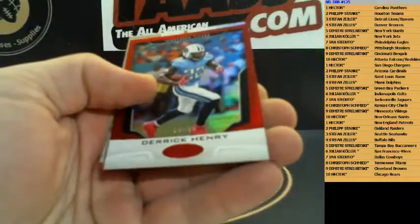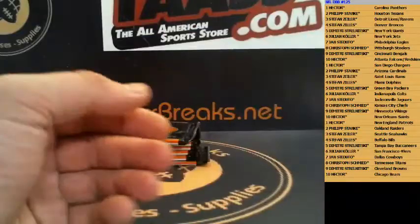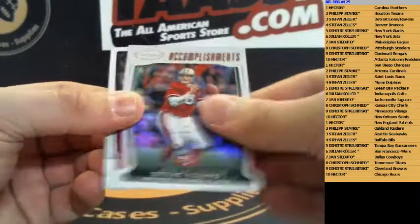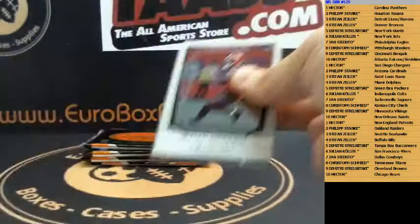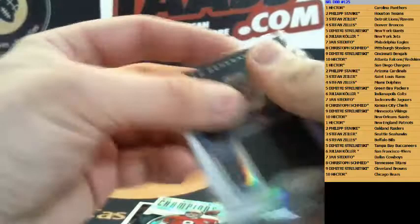We have red Derrick Henry, 14 of 99, for the Titans — Tennessee Titans, Derrick Henry. We got Vikings — Harrison Smith insert. Next up we got Le'Veon Bell 499 Steelers, Steve Young 49ers.